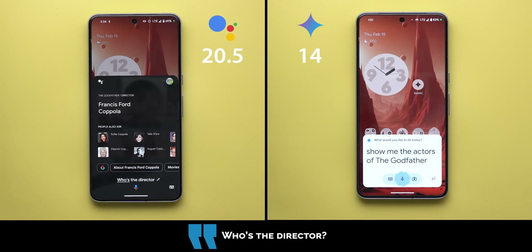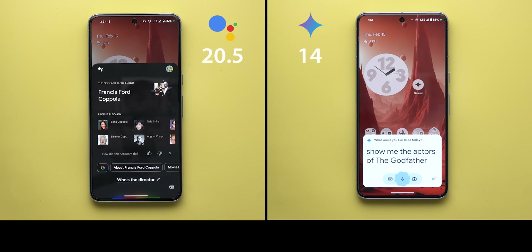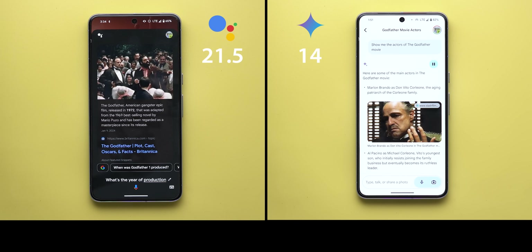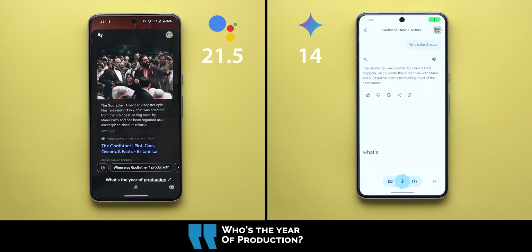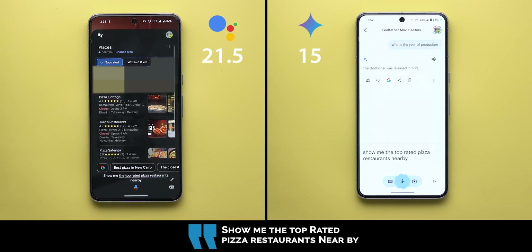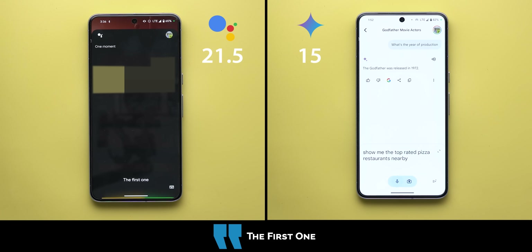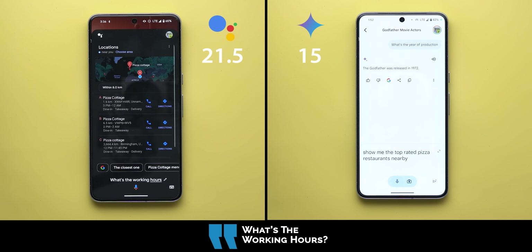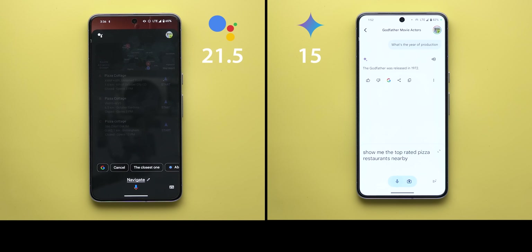Show me the actors of The Godfather movie — Google Assistant showed web results. Follow-up: who's the director? 'The Godfather was directed by Francis Ford Coppola.' What's the year of production? '1972.' Gemini also listed main actors including Marlon Brando as Don Vito Corleone and answered follow-up questions. Then: show me top-rated pizza restaurants nearby — Google Assistant found several, with Pizza Cottage first.